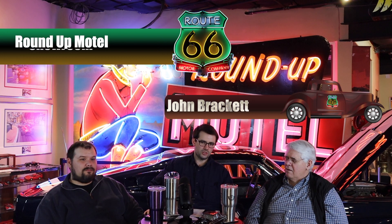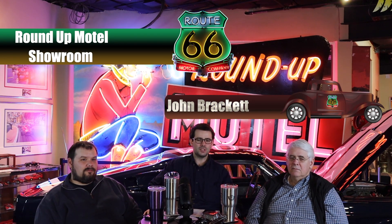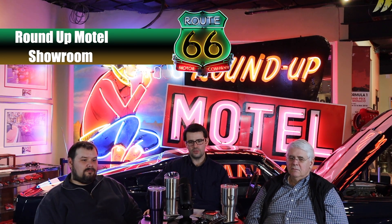We're now at the Roundup Motel showroom to go over Jeff's 1966 Ford Fairlane. It was a 390 GT. You guys went out to the boonies to get that — Okemah, Oklahoma. I think I know where Okemah is, and I've lived in Oklahoma my whole life. It's kind of hard to find. It's off I-40, about an hour and fifteen minutes away from Tulsa.